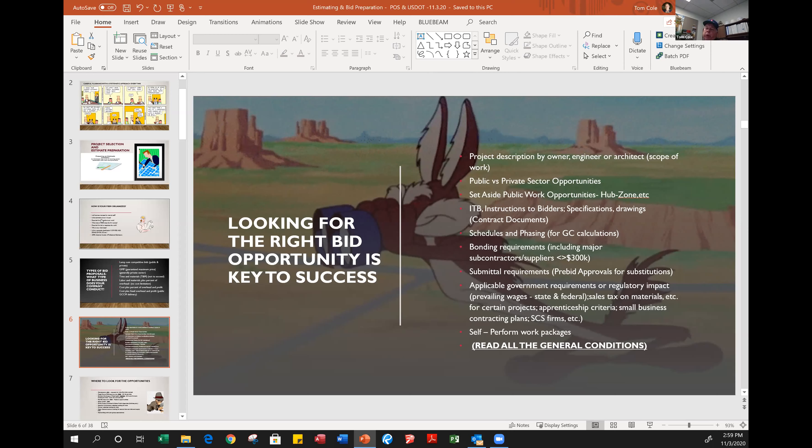Once you get zeroed in on a project, read the type of project to make sure it's in your wheelhouse. Then look very thoroughly at the instructions to bidders, the invitation for bid, and the bidding requirements. Look at the specifications and drawings to make sure it's something you want to get involved with. Plans and specifications are what we typically refer to as the contract documents — those are the primary two documents.